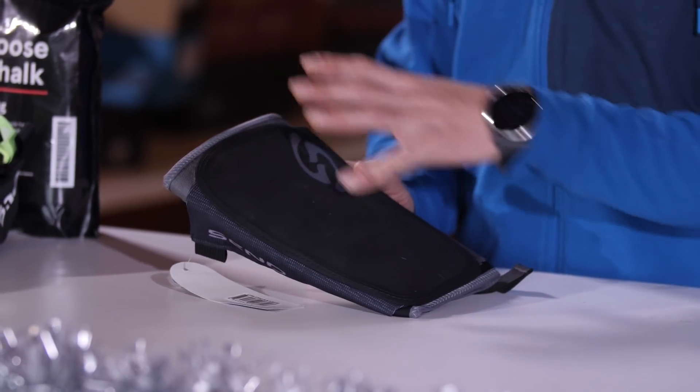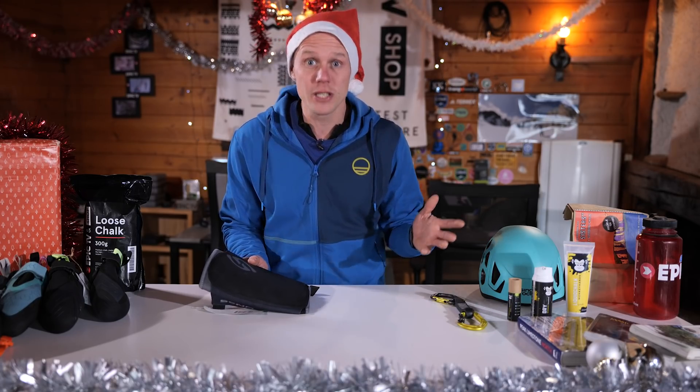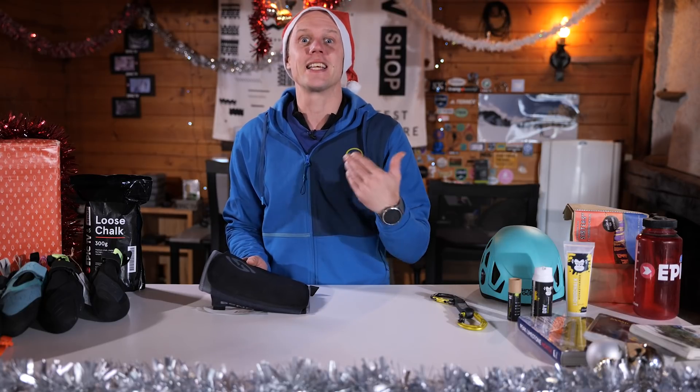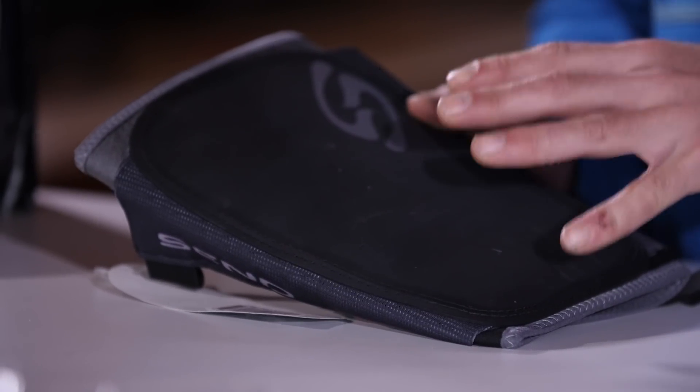What's cool about this for a present is it's one of those things that as a climber you might not want to buy yourself because you don't really use it that often. So give it as a gift and you'll know that you've helped the climber in your life send their project when they most needed it.